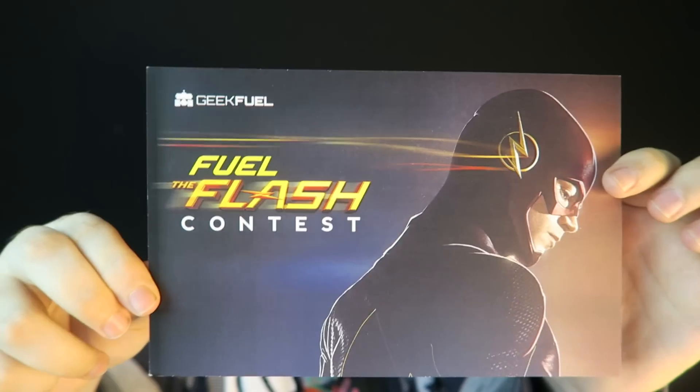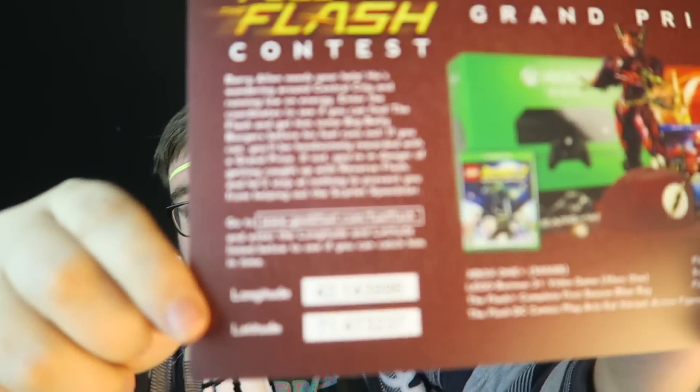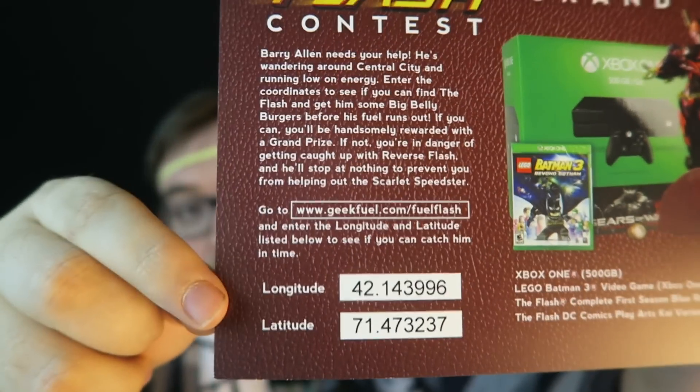It looks like we got another monthly contest here — the Feel the Flash contest. The grand prize on the back is an Xbox One bundle with a bunch of Flash stuff. I'm going to let you guys try to win it because I'd rather give it to you guys. If you go to the URL and input the coordinates, you might find the Flash and win. Best of luck — if you do win, let me know in the comments below.